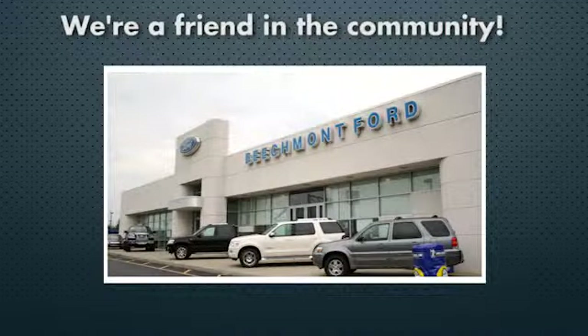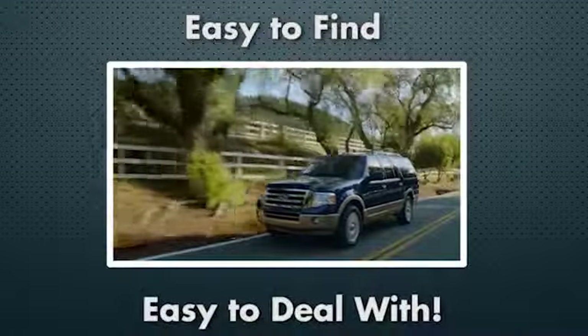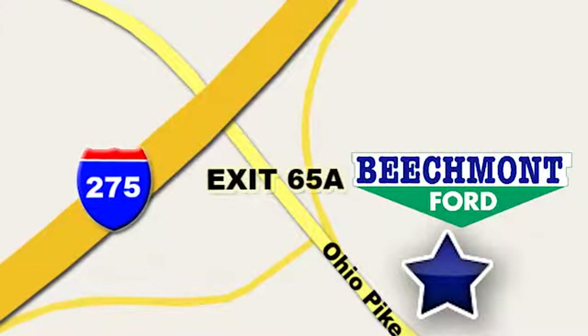Beechmont Ford. We're a friend in the community. Stop in today — we're easy to find, easy to deal with, off of I-275 at 65A Beechmont Avenue.